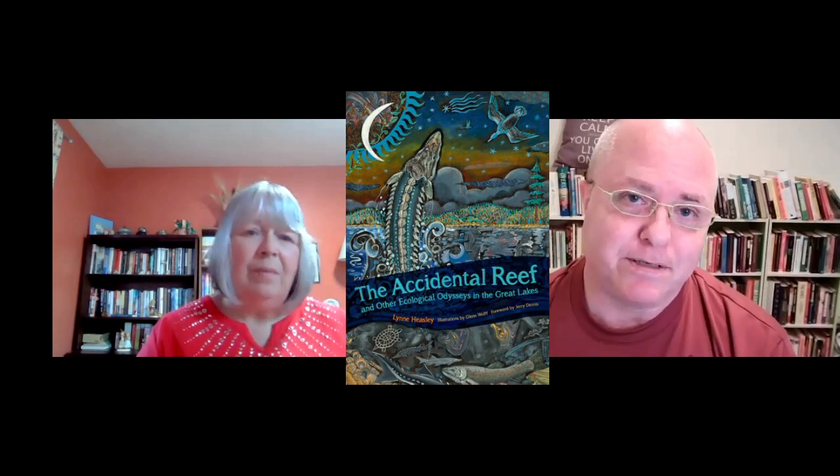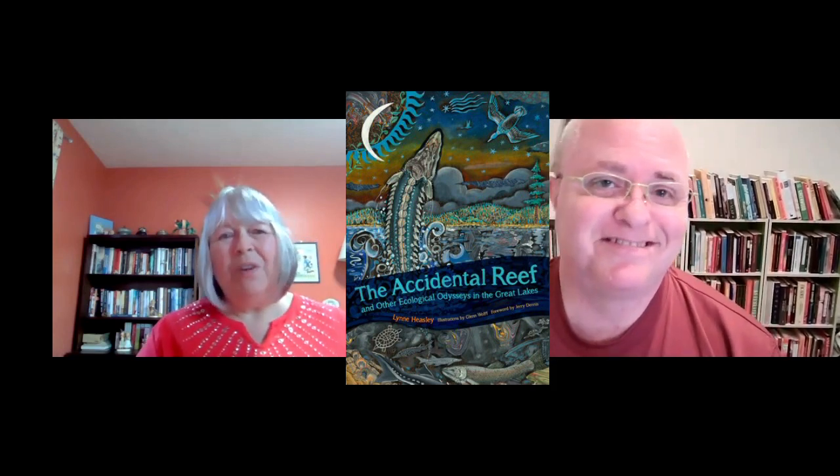She looks at how species adapt to what we've done as well. It seems really balanced — it doesn't let human beings off the hook, but it shows the resourcefulness and vitality and resilience of so many species in the lake. I hear the illustrations are fabulous too. They are — there are some very lovely illustrations. It's artwork. Glenn Wolf is the illustrator.